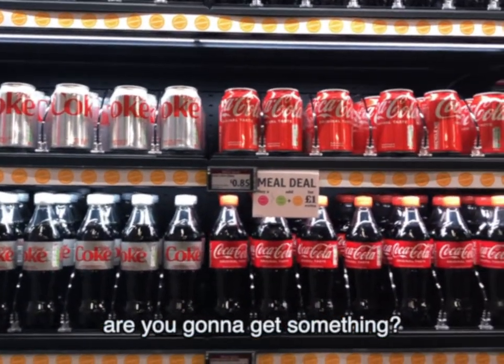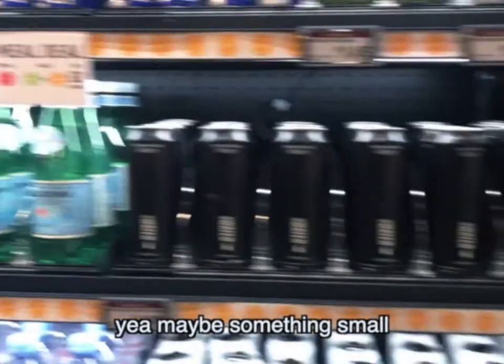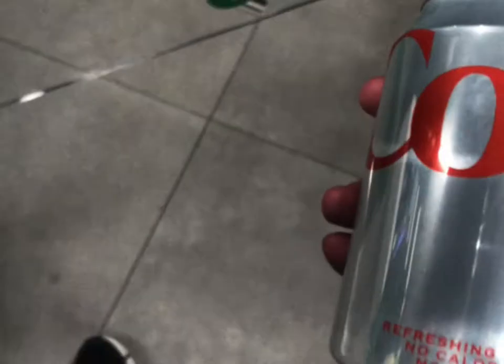Are you going to get something? Yeah, maybe something small. I was not going to leave empty-handed. So I took a can of Diet Coke off the shelf and simply walked out. It was that easy. And that's how you walk out without having to go to a cashier. We spent like 10 minutes of you trying to figure out what to do, only for you to come out with a Diet Coke. Oh well, worth it.